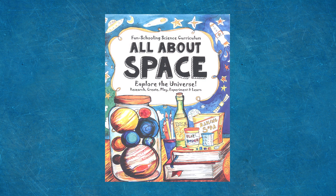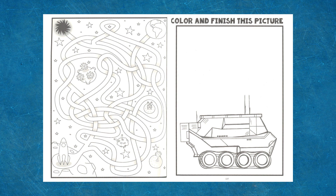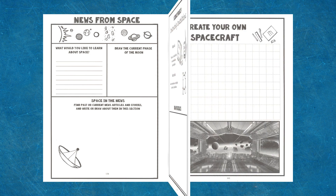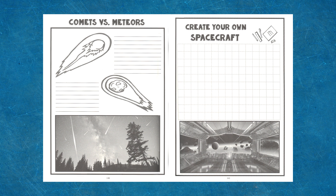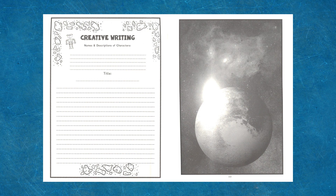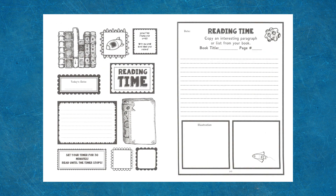Our next journal is the Fun Schooling Science All About Space Journal. Having a son that loved all things space, we spent months learning about the solar system, space travel, and astronaut life using resources from NASA and the library. We created our own notebook of learning, but this Fun Schooling Journal would have been a great companion to our studies. Like the other Thinking Tree journals, children create their own learning experience through library books and educational videos. This journal provides students space to create their own spacecraft, copy a paragraph from the book they are reading, create a space timeline, write a story, color and doodle space-related pages, do additional research, and more. There are also research projects that guide students through hands-on learning, for example constructing constellations and building a refracting telescope.